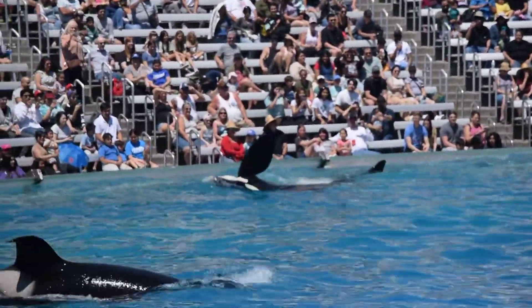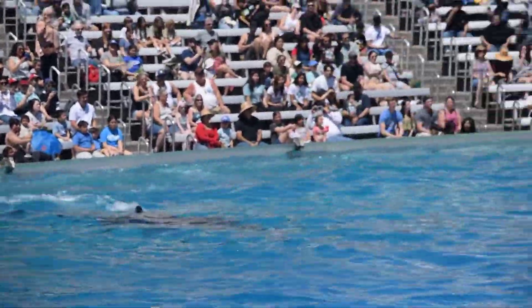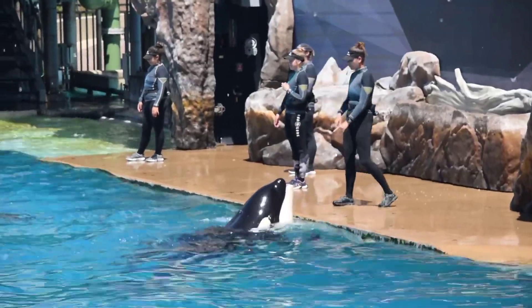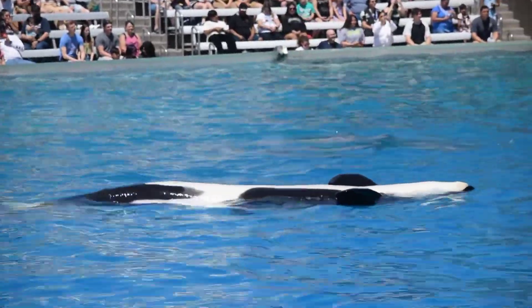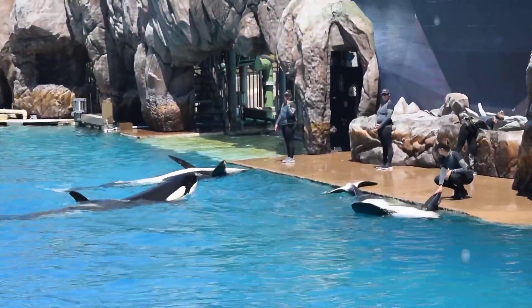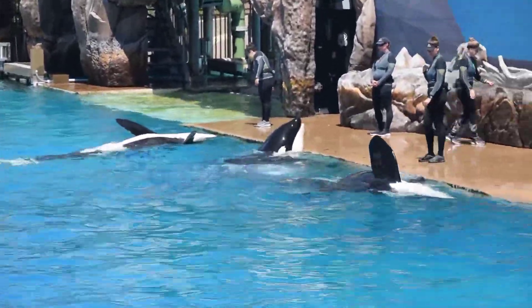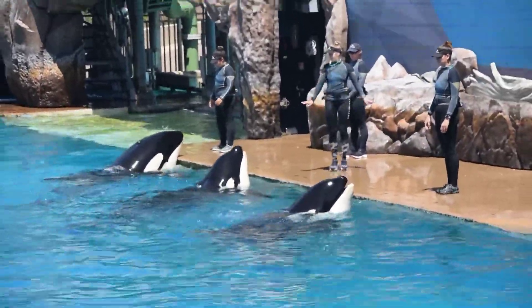Orcas are adapted perfectly to their environments, and the whale's black and white coloration has a purpose. It camouflages the outline of their bodies in the water, making it easier for them to surprise and catch their prey. When viewed from above, the black of the whale blends in with the dark depths of the ocean. When viewed from below, the orca's white bellies match the brighter surface of the water, blending with the light above, giving them the perfect camouflage.